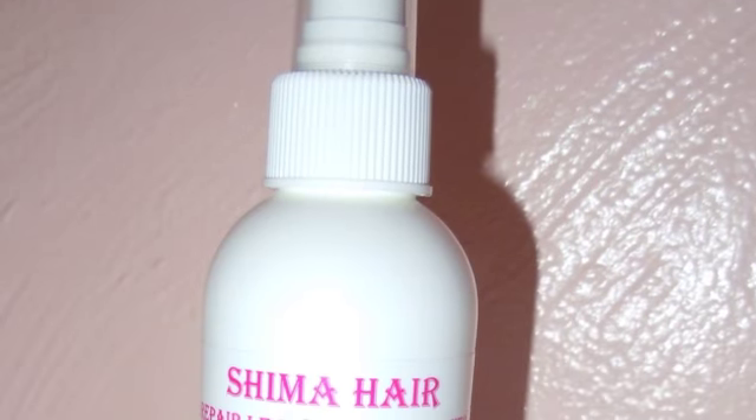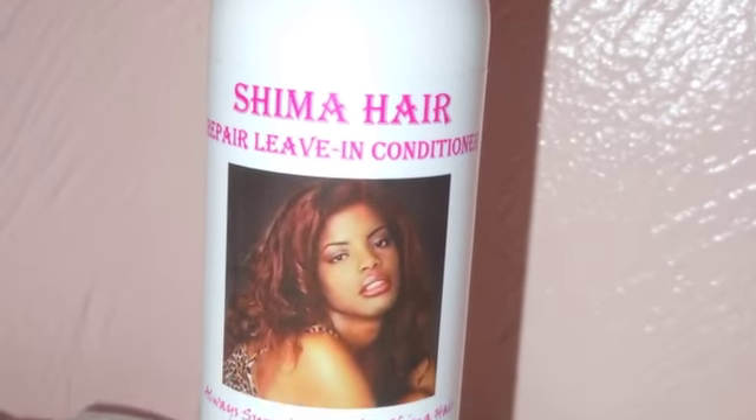Now let me tell you a little more about my leave-in conditioner. I formulated it to remove all your tangles and make your hair easier to comb while it is still dripping wet, so you can easily proceed to create your roller sets, your wraps, or air-dry your hair — any other method you use to dry your hair after the shower.